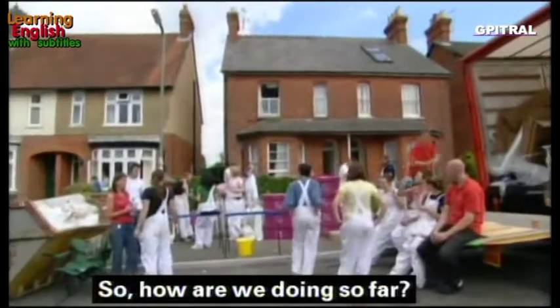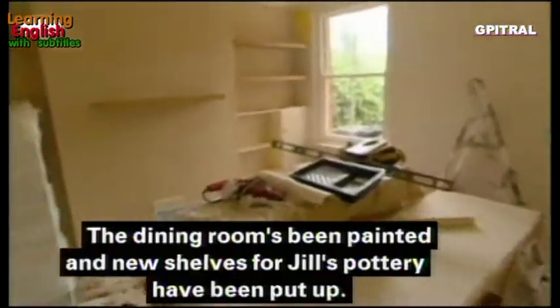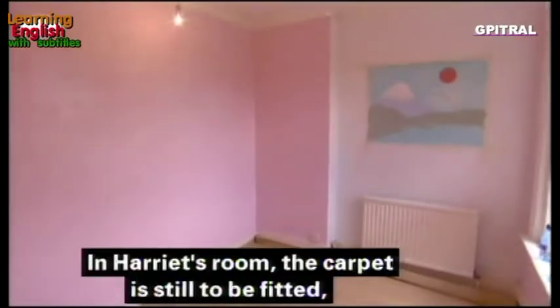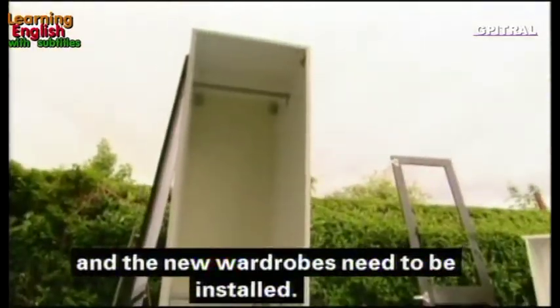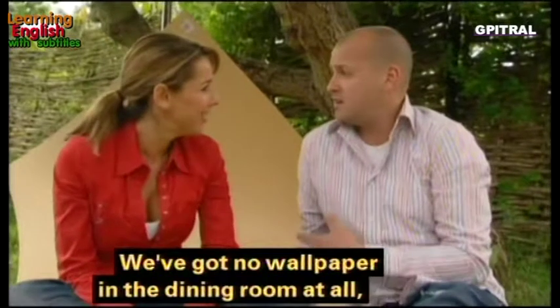Half-time review: the bright yellow is nearly gone in the living room, the wallpaper needs finishing and the mantelpiece still needs painting. The dining room has been painted and new shelves for Jill's pottery are up, but one wall still needs papering. In Harriet's room the carpet is still to be fitted and the new wardrobes need installing. Still lots to do in the bathroom.